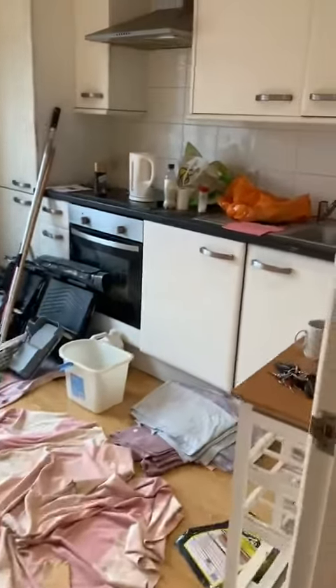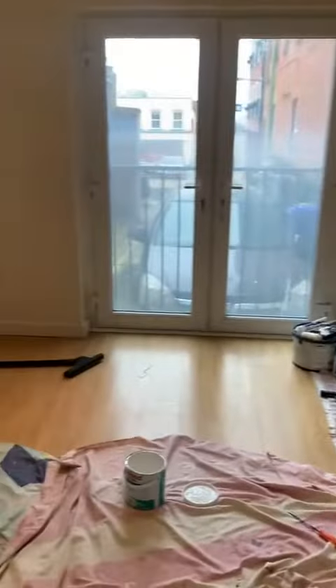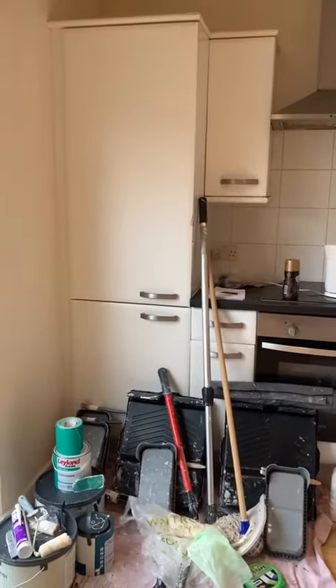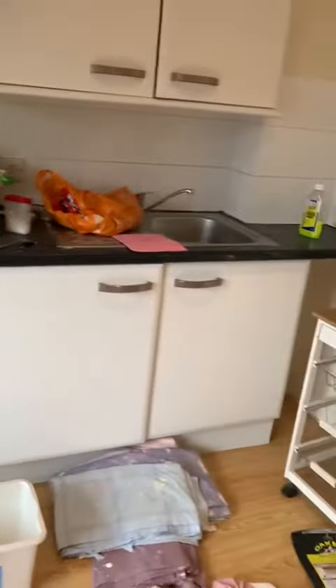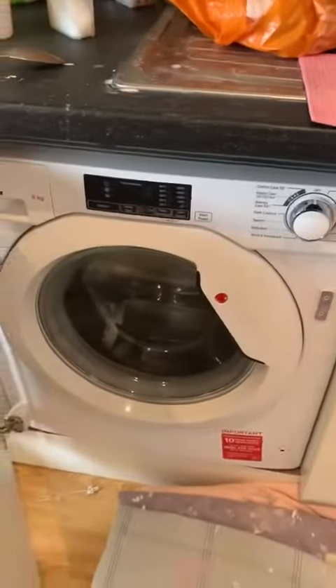Then further down through the hallway we have the kitchen, another reception room, so you could have this as a kitchen diner. And the Juliet balcony and integrated white goods — the fridge freezer to the left, the cooker with an electric hob, and then just behind this cupboard is the washing machine.